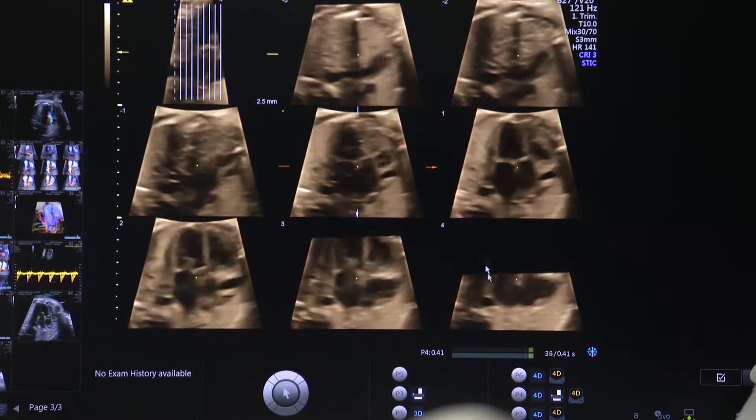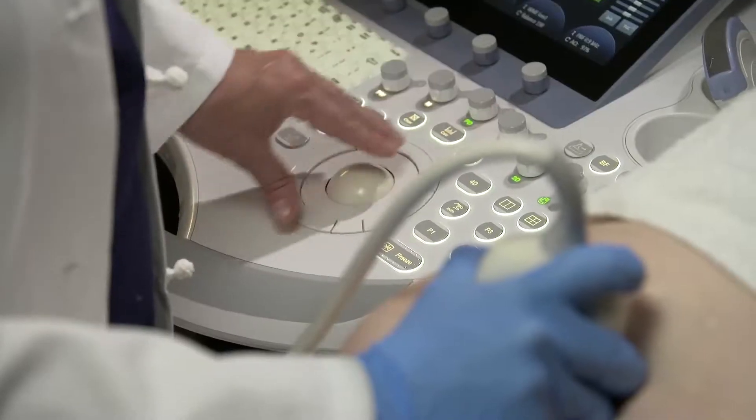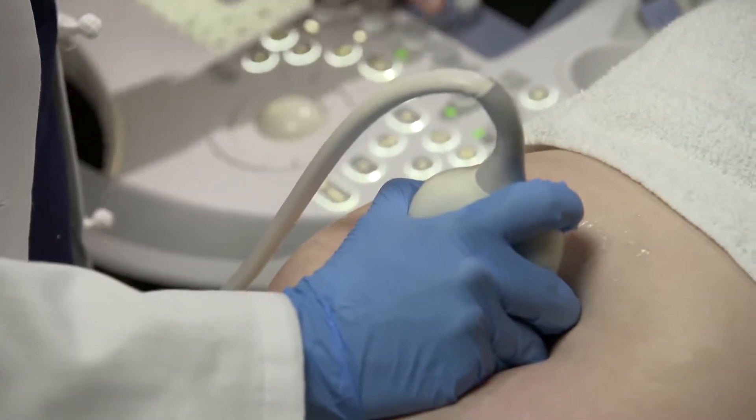Throughout Allison's pregnancy, Dr. Turan, director of the fetal heart program, meticulously monitors the baby's congenital heart defect with pioneering imaging techniques. One of the strengths of the fetal heart program at University of Maryland School of Medicine is detecting congenital heart defects very early on. Dr. Turan is one of the pioneers of first trimester fetal echocardiography — this enables us to see heart defects in a heart as small as that.